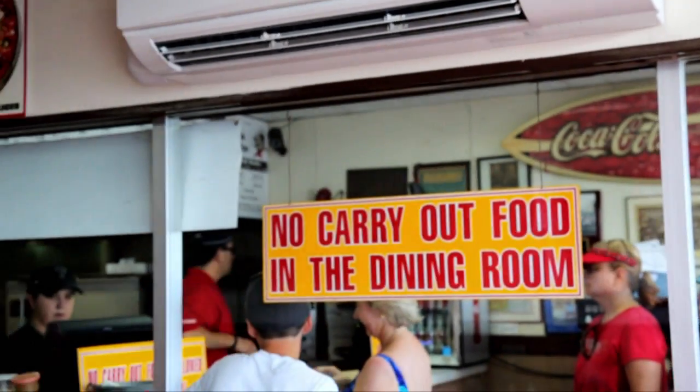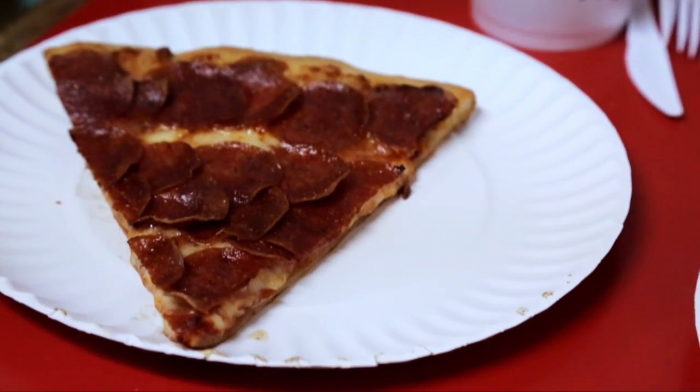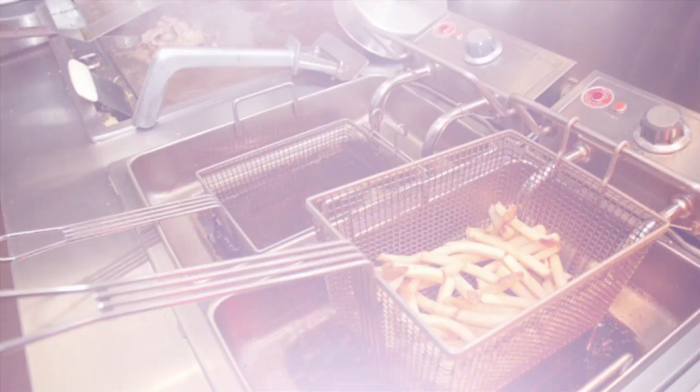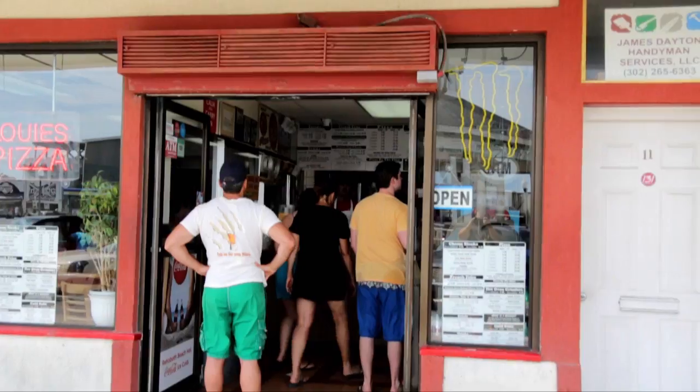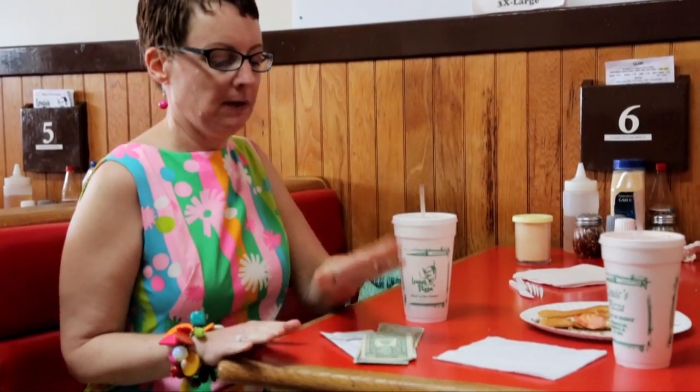We're here at Louie's Pizza. I love Louie's, I love their pizza. My dad and I used to think it was the best ever. So what do you like to eat at Louie's? Their pizza is the best at the beach. They make a very good grinder, which I've ordered today. Their cheese fries are outstanding. They still use peanut oil to fry their fries, and you just can't beat this small town family atmosphere. Totally hit the spot. Off to our next stop.